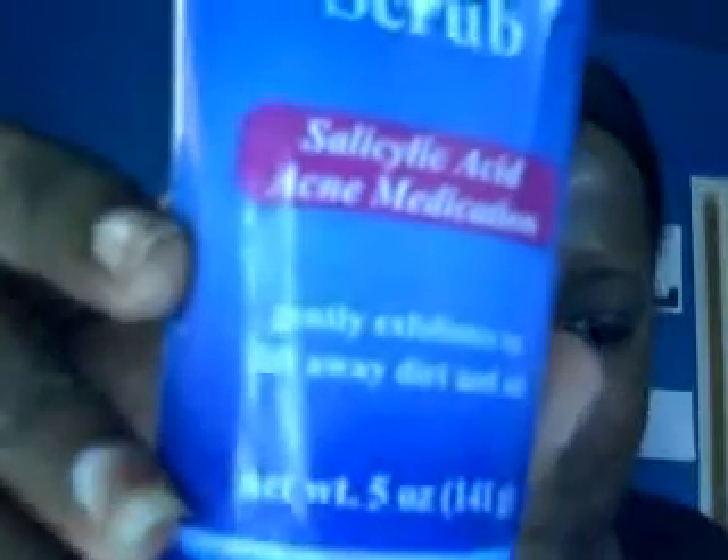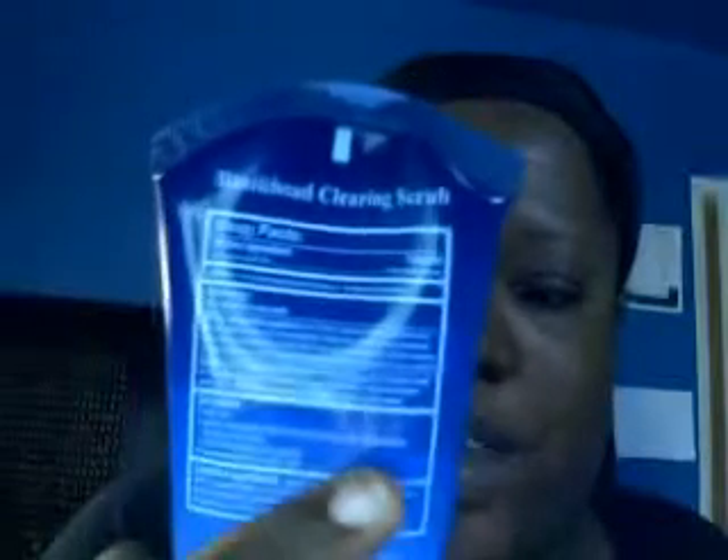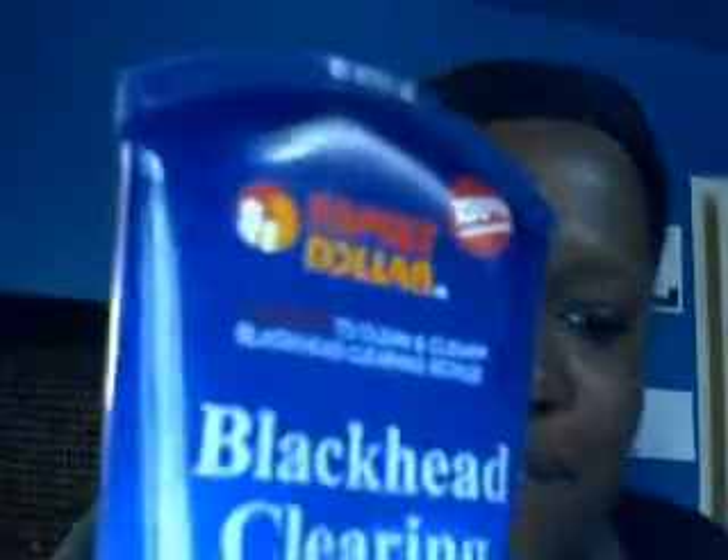Find a face scrub — it doesn't matter where you buy it — but find one that has salicylic acid, which is an acne medication. This one exfoliates and lifts away dirt and oil. It says on the label: salicylic acid, gently exfoliates to lift away dirt and oil. I got it at Family Dollar for about two dollars.